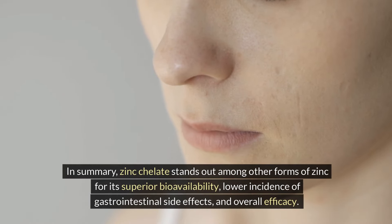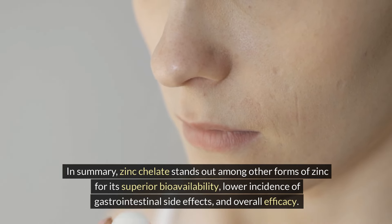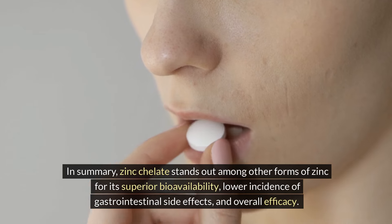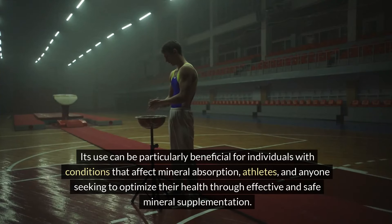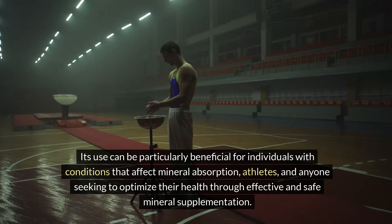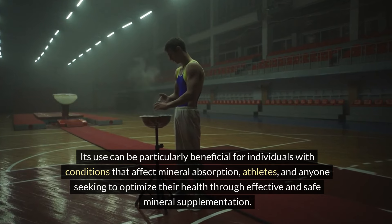In summary, zinc chelate stands out among other forms of zinc for its superior bioavailability, lower incidence of gastrointestinal side effects, and overall efficacy. Its use can be particularly beneficial for individuals with conditions that affect mineral absorption, athletes, and anyone seeking to optimize their health through effective and safe mineral supplementation.